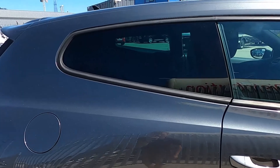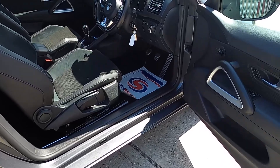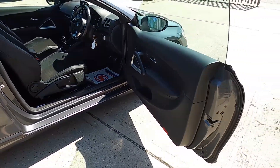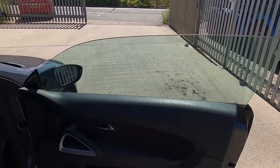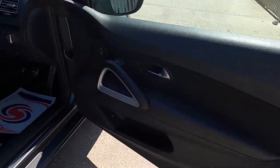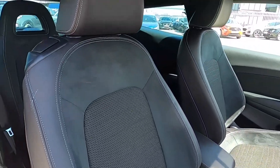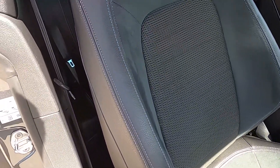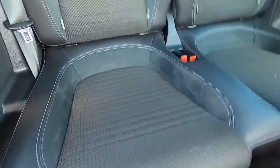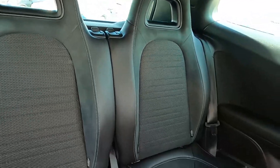You've also got rear tinted glass, and the front doors open up nice and wide for easy access. The front doors are also pillarless, giving it a flush design. The seats are nice and comfortable and you've got ISOFIX points in the rear seats as well.